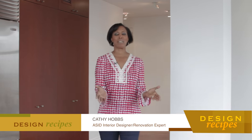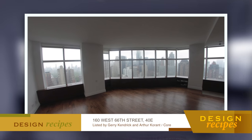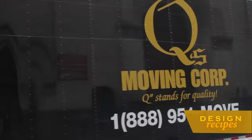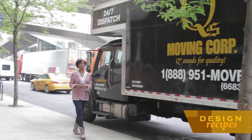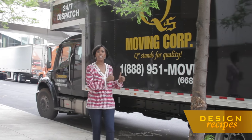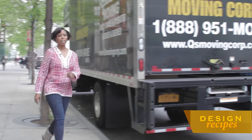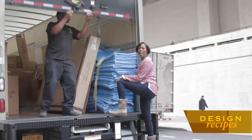Welcome back to Design Recipes, everyone. I'm Kathy Hobbs. Today we're taking on a Design Recipes redesign in which we're going to be transforming this fabulous two-bedroom apartment for sale. There's just one problem — it's entirely empty. I think our furniture just arrived. With our official mover Q's Moving now on location, it is time to kick this staging into high gear. This truck is full of all of our furniture and accessories — now it's showtime.